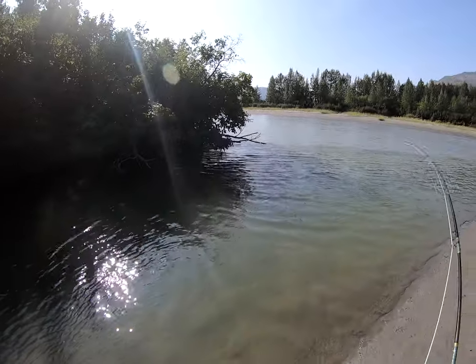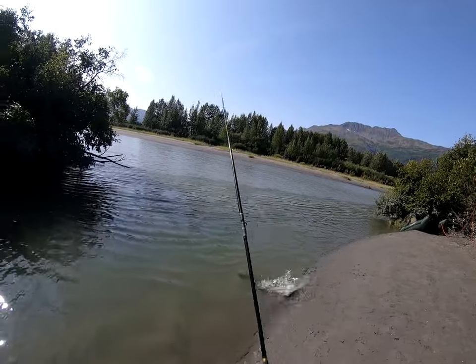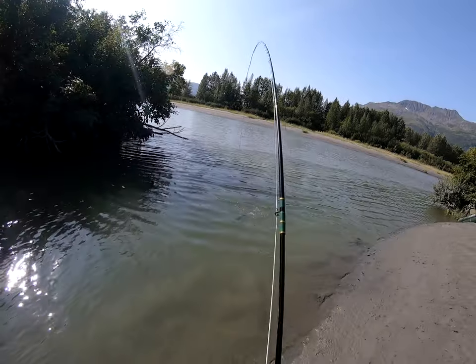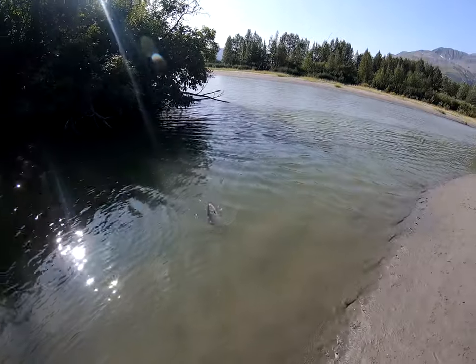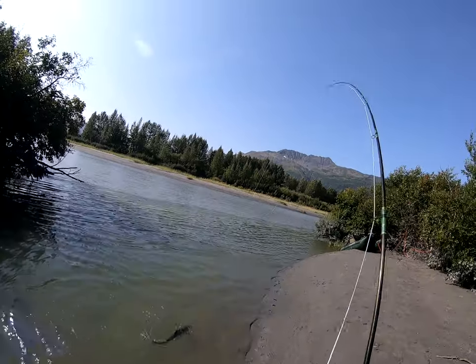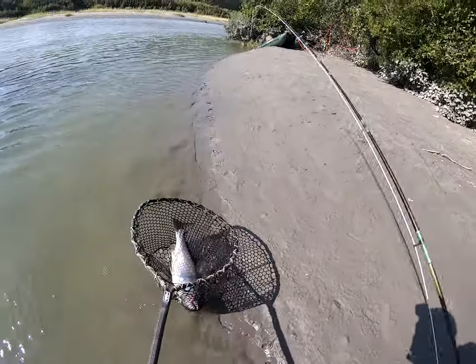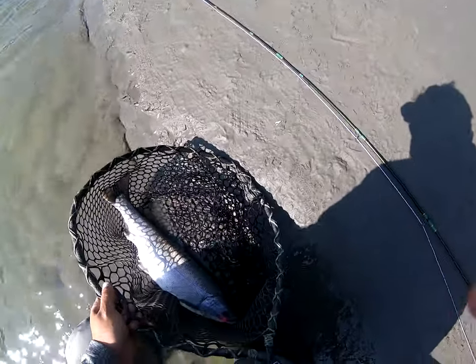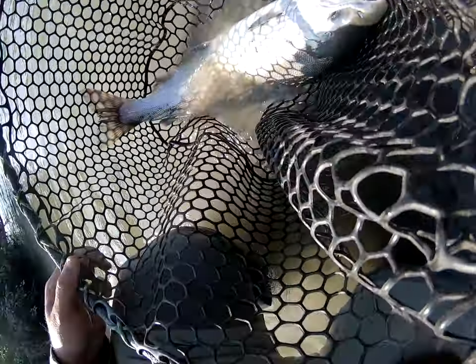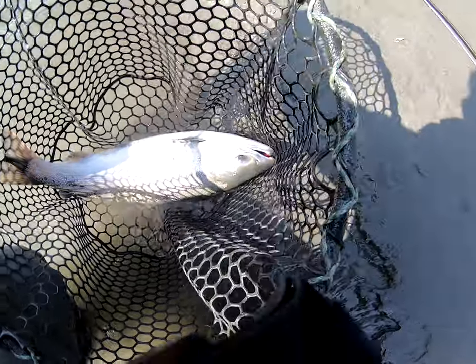That's fun! Holy yeah, have a look at that. All right, pink jig, it's on the back side. Beautiful fish.